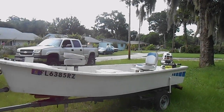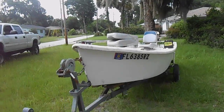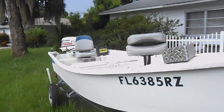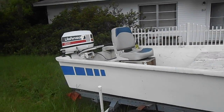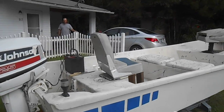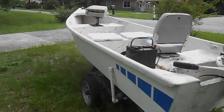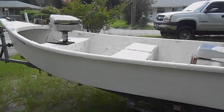Hey guys, it's been a while. Another episode of Andrea's Finds. A 14-foot Stump Knocker — took a while to get that one out, but this is for sale. It's got a 25 horsepower Johnson on it, it's ready to go fishing, and does have a title. If you're interested, you can comment on this video or you can email